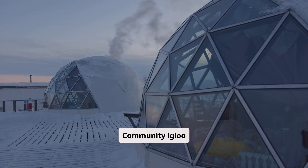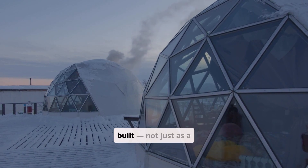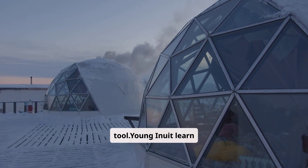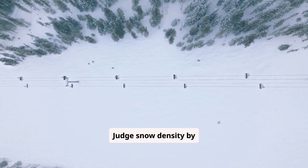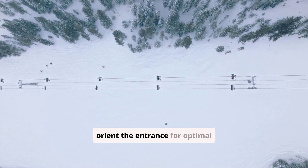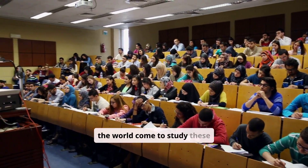Community igloo construction for festivals includes thermal camera views and airflow diagrams. The igloo is still built — not just as a symbol, but as a living tool. Young Inuit learn to judge snow density by sound, shape blocks for a self-supporting spiral vent, and orient the entrance for optimal heat retention.